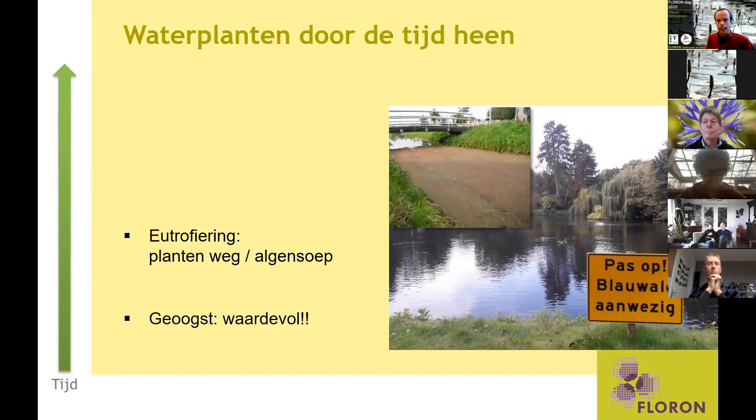In de loop der tijd is de oppervlaktewaterkwaliteit toch wel wat verslechterd. Door de uitspoeling van overmatig mestgebruik zijn een deel van de planten verdwenen. Want als water voedselrijker wordt, gaat de concurrentiepositie van bijvoorbeeld algen omhoog. Dan krijg je dit soort plaatjes: pas op voor blauwalgen. Je kan ook een sloot zien die vol zit met kroos.